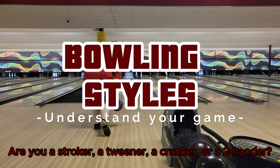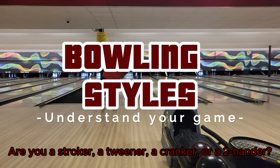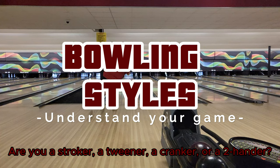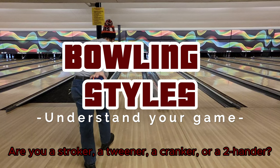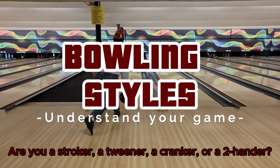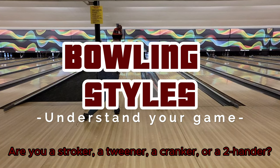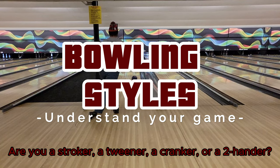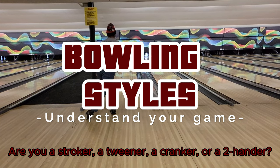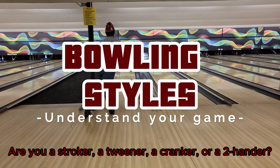Understanding your bowling style is crucial to choosing the right equipment. Whether you're a stroker, tweener, cranker, two-hander, or anything in between, your style will influence your ball selection. If you like to play up the boards with a controlled release and a modest amount of revs, odds are you're likely a stroker. If you're a power player who likes to move inside and hook the entire lane like myself, you're likely a cranker. Determining and knowing what kind of bowler you are goes a long way in figuring out how to build the proper arsenal to suit your needs.